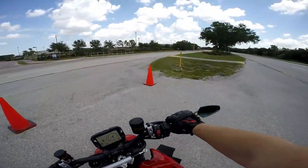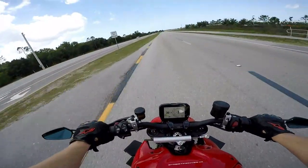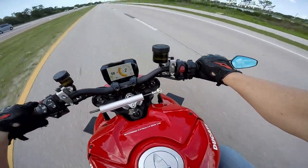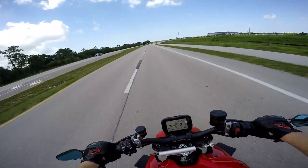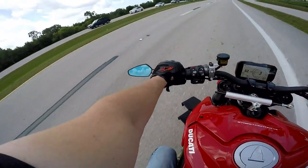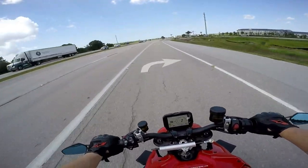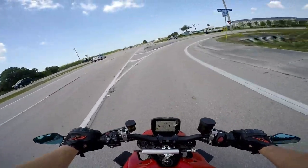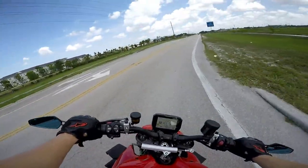There's a cop right there — he doesn't come after me. That's the sports complex which is also the COVID testing center, so that's why everything's weird over there.